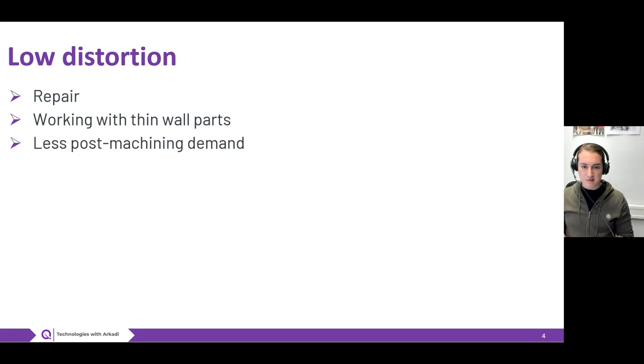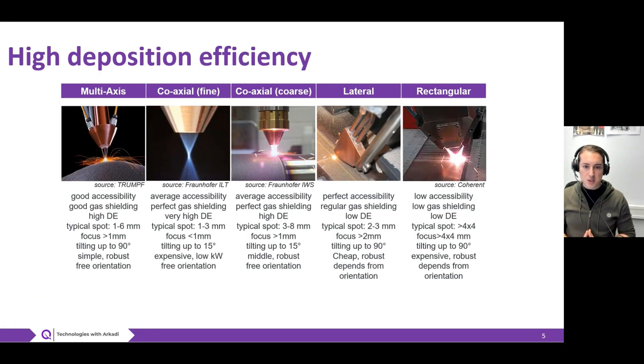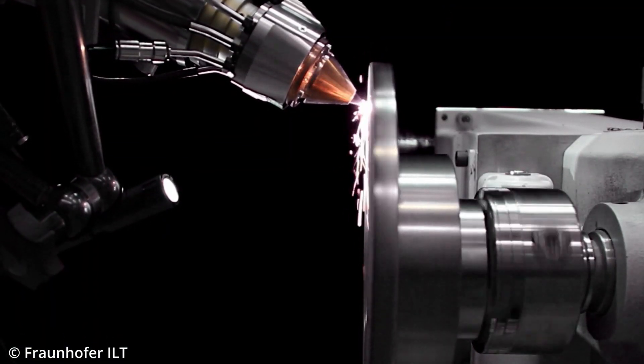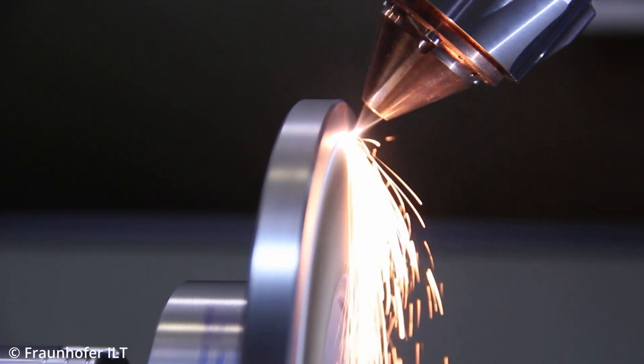As a result, this can have an economical impact on the total process. When working with powders, deposition efficiency becomes very important. Deposition efficiency is simply the amount of powder put through your energy process — PTA or laser cladding — that actually lands on the surface and produces your coating. The amount of material that does not enter the melting phase and land as coating material is waste.